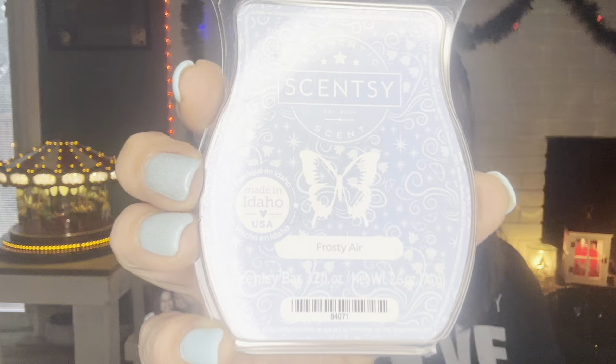Frosty Air — I am loving this. I warmed it for the first time in my game room, two cubes to four warmers. It was so good I waited all day to see if I'd still love it by evening. I woke up the next morning and could still smell it. I need more for winter. It's a new release — sweet citrus, lily of the valley in a flurry of frosty air. It's fabulous. It's in my monthly.